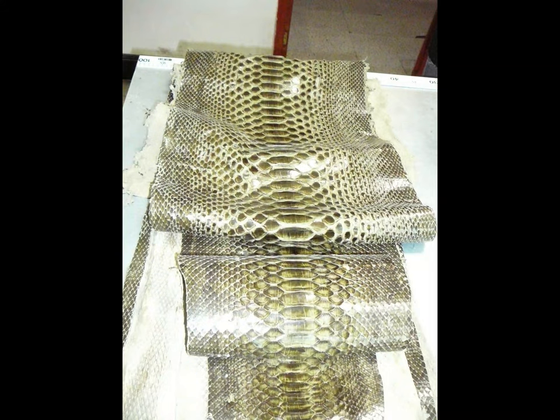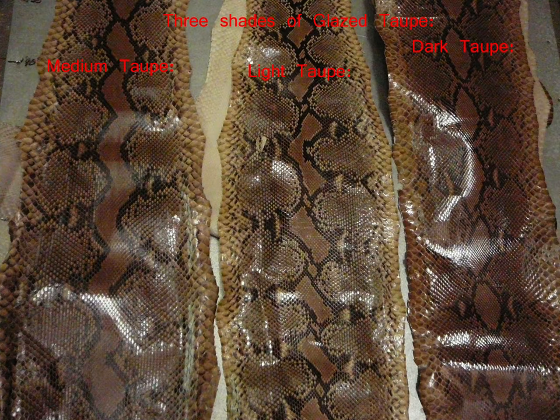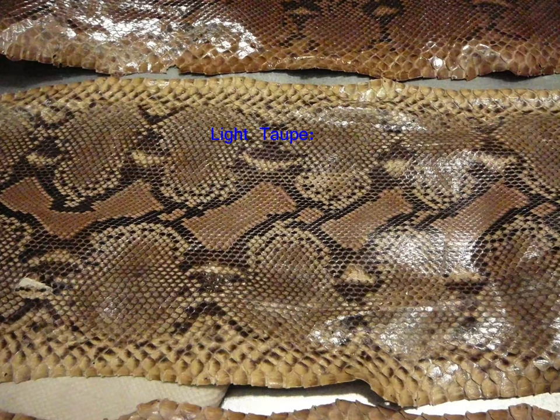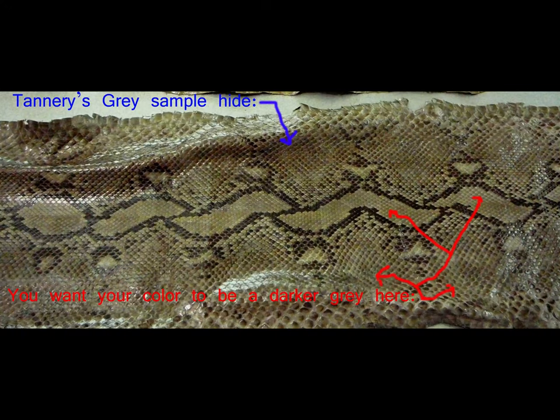These hides are available in many different colors and shades, such as khaki green or taupe. There's dark, medium, and light. Here you can see dark taupe — these are glazed hides with a glazed finish — and light taupe, again with a glazed finish, and medium taupe, again with a glazed finish. Different shades of cognac, or gray. They can even paint between the lines on the markings on the back of the hide.